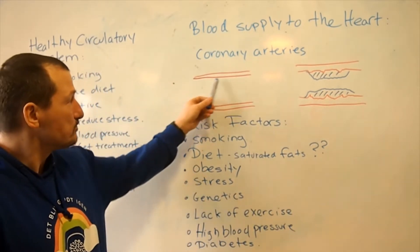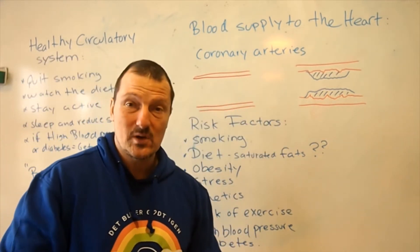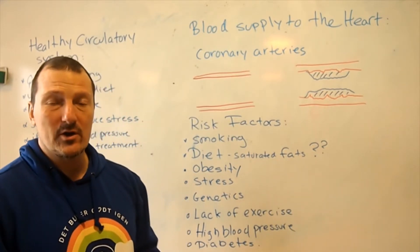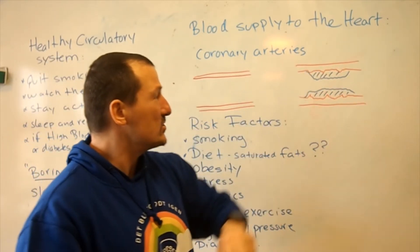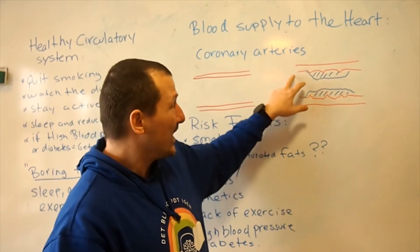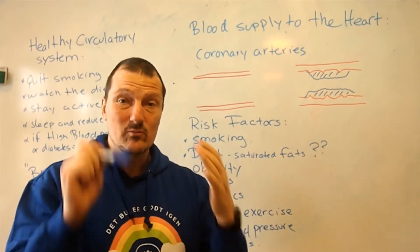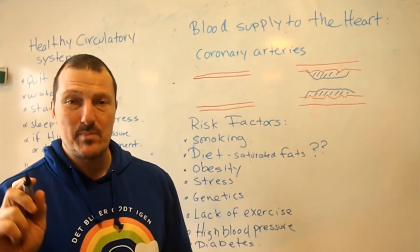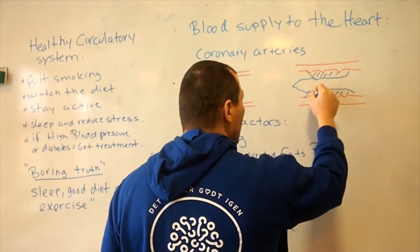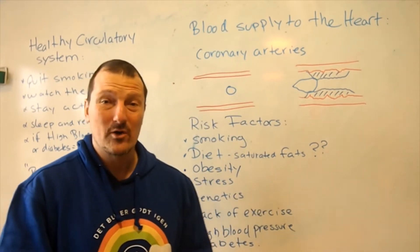A healthy artery has strong and smooth walls, which means it's easy for blood to come through. But if we damage the inside of our arteries, especially our coronary arteries, what can happen is that small damages eventually lead to layers of material that block the blood flow. This can reduce the efficiency of the heart and increases the risk that a blood clot could block the blood flow through the artery — and if that happens, we get coronary heart disease.